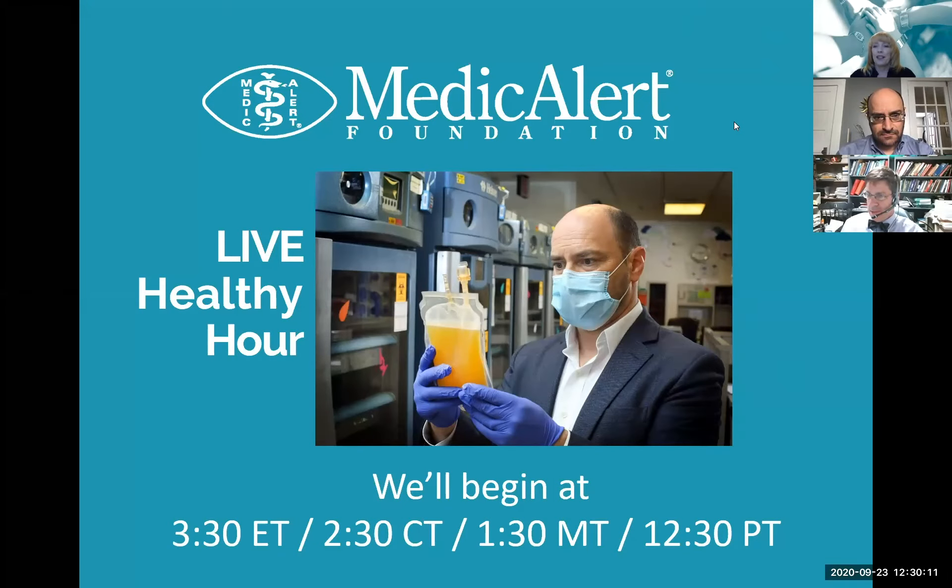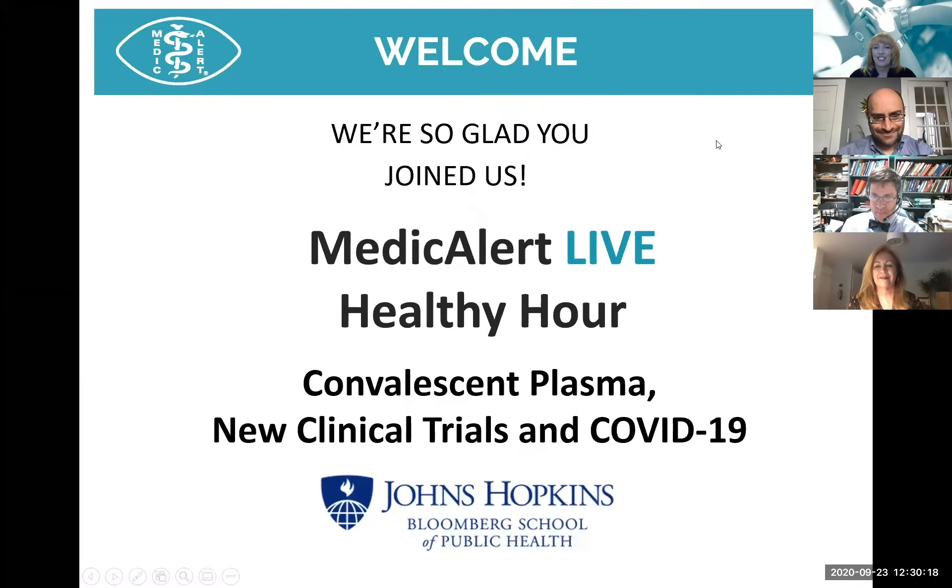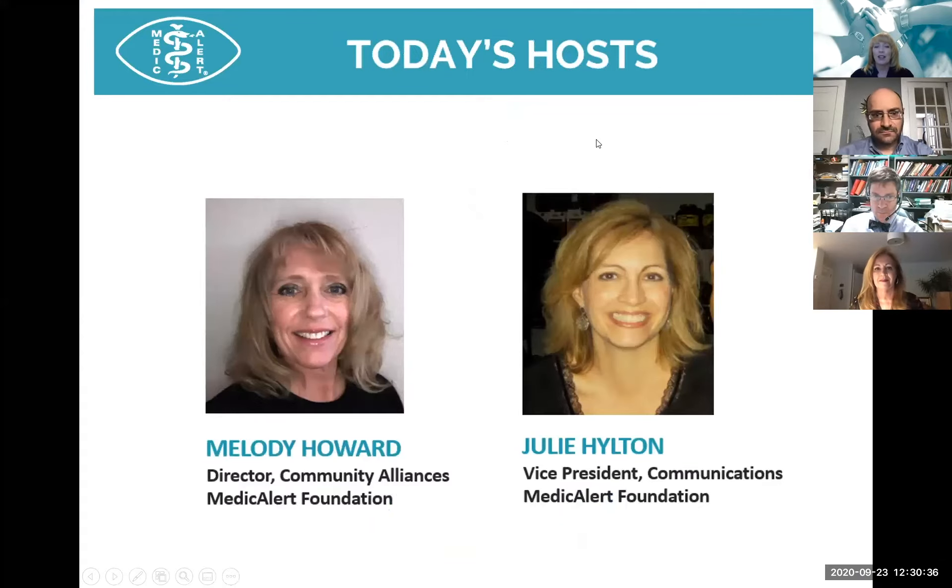Hello everyone, and welcome to Medical Alert's Live Healthy Hour. We're really glad that you joined us today. We have a couple of guests with us from the Convalescent Plasma Clinical Trials, and we'll be talking about new clinical trials in COVID-19. Our host today is Melody Howard, Community Alliances Director at Medical Alert Foundation, and joining as co-host is Julie Hilton, our Vice President of Communications.